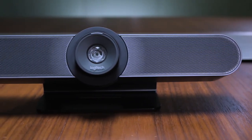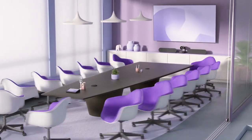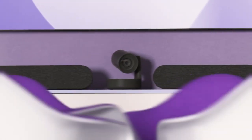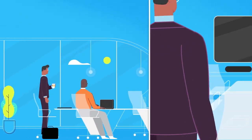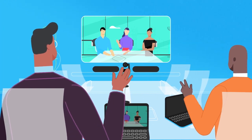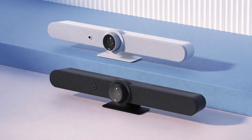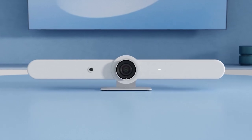Logitech pioneered video bars for small rooms and huddle spaces with Meetup. People really loved the simple elegance of our all-in-one design. Next, we launched Rally Plus, a modular system with motorized PTZ, room-filling audio, and AI-driven performance. It was clear what our next challenge would be: a product that merges the remarkable simplicity of Meetup with the awesome audio and video power of Rally. Say hello to Rally Bar, Logitech's incredible video bar for midsize meeting rooms.